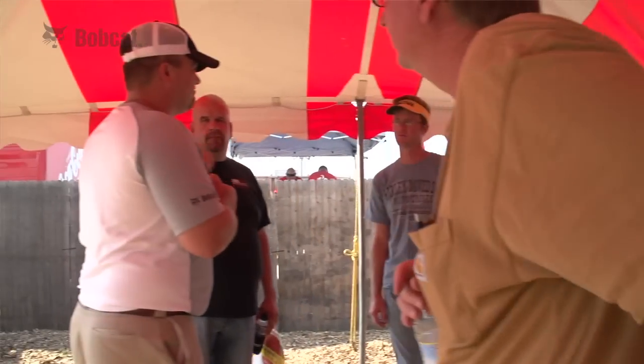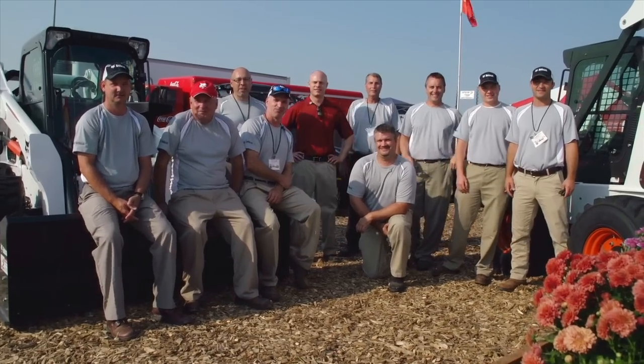We're showing off our new tractor and utility vehicle line. Just want to thank the dealers who supported it. I'm a Bobcat believer. Bobcat!